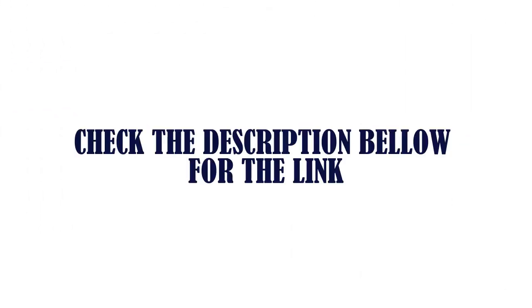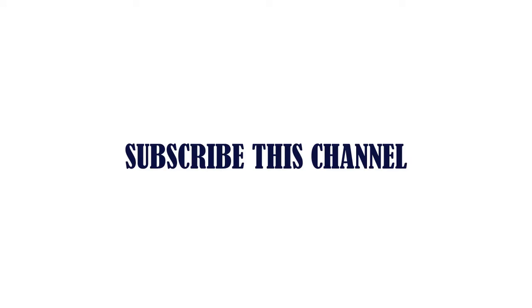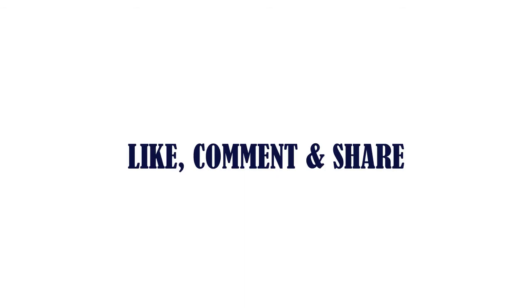Check the description below for the link. Thanks for watching. Subscribe to this channel. Like, comment, and share.